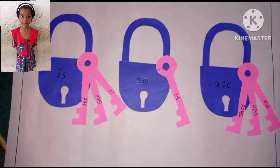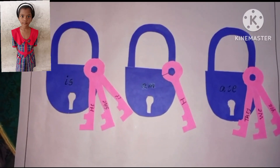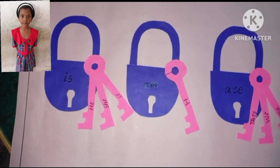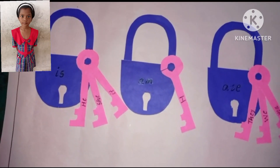Am is used with pronoun I. Is is used with the pronouns that refer to one person, animal, place or thing such as he,